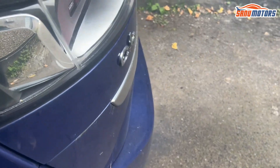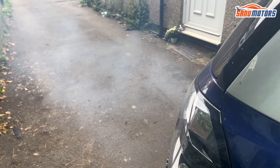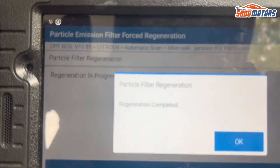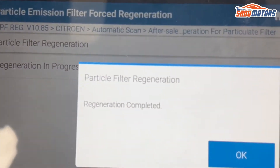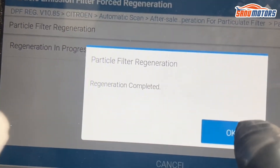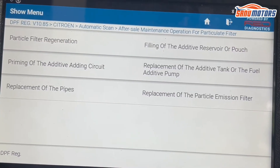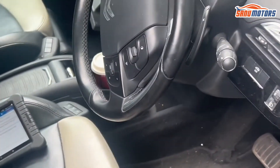You can see a little bit of smoke coming out from the exhaust. The regen process is completed - then press OK. I'm going to leave it another five minutes with the engine still running, everything as it is.